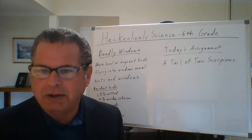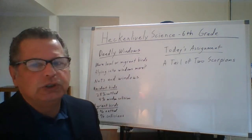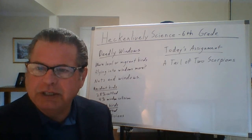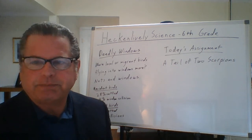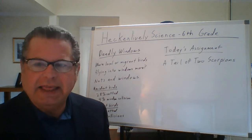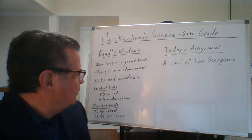The setup asked a very specific question: whether window collisions were primarily affecting local birds or migrant birds. They knew there was a very specific time of year when birds were flying through the area. What they did, which was really interesting, was set up a series of nets at window height but not near buildings. They also monitored a number of specific windows for a period of time.